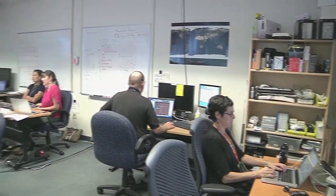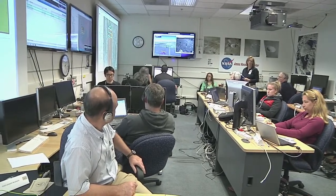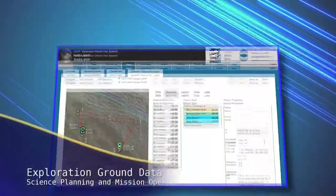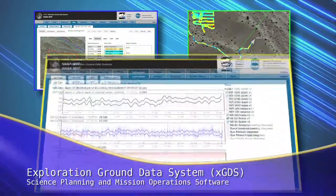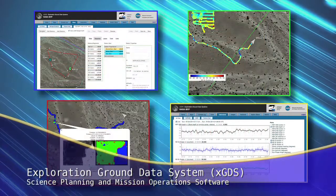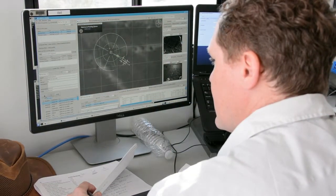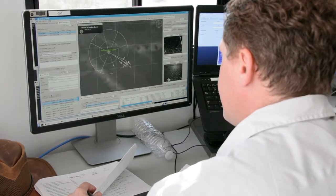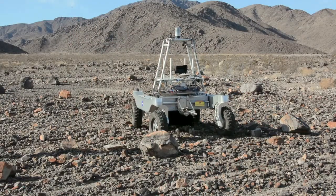Data from the two instruments helped scientists select locations where samples were collected for analysis. For science planning and mission operations, the team used a software tool developed at Ames called the Exploration Ground Data System, or XGDS. The MVP deployment was an opportunity to learn how the web-based software tool works and where improvements are needed in order to conduct a high-tempo science mission with a rover in a remote location.